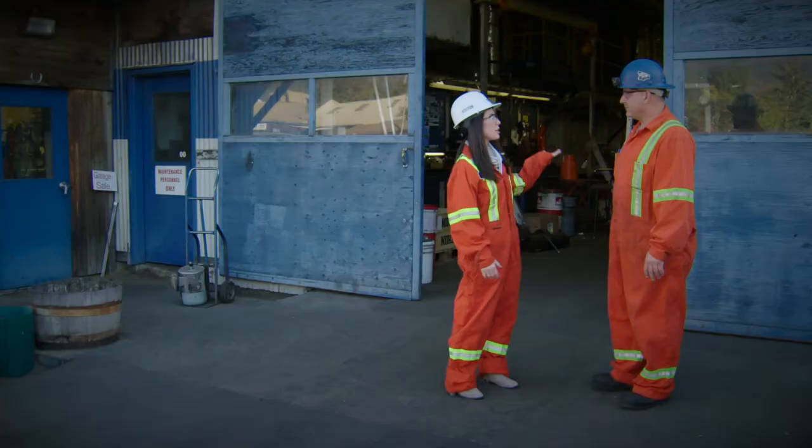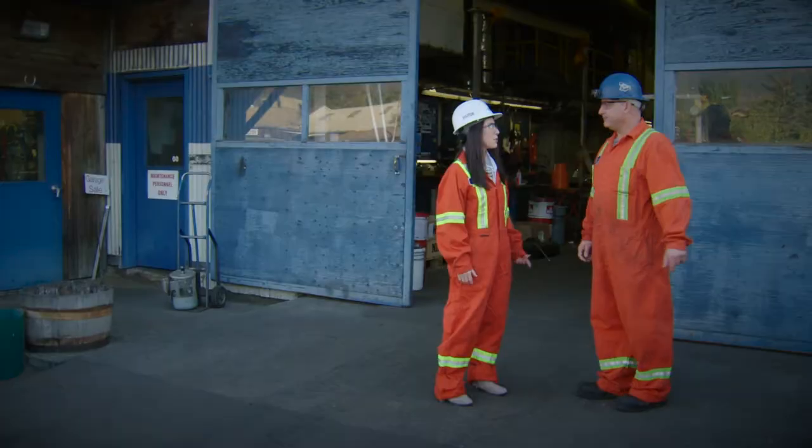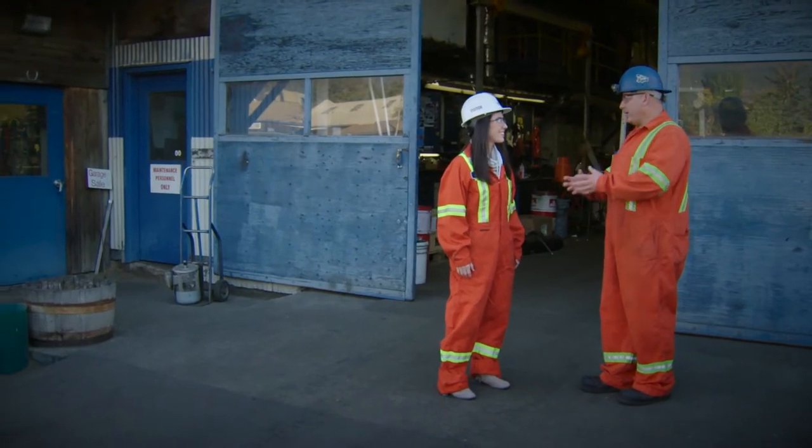So Pat, we're standing outside the millwright department. What happens in here? We take any broken parts from the machines inside the mill, bring them here, fix them up and get them ready to go back in. What are we fixing today? I'm going to take a shiv off of one of the motors and put a different one on. Let's do it.